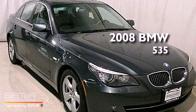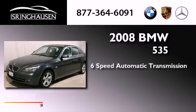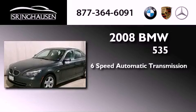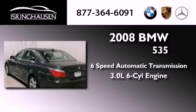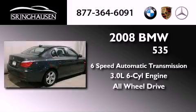This is a 2008 BMW 535. This car has a six-speed automatic transmission, a 3.0-liter inline six-cylinder engine, and the added safety and control of all-wheel drive.